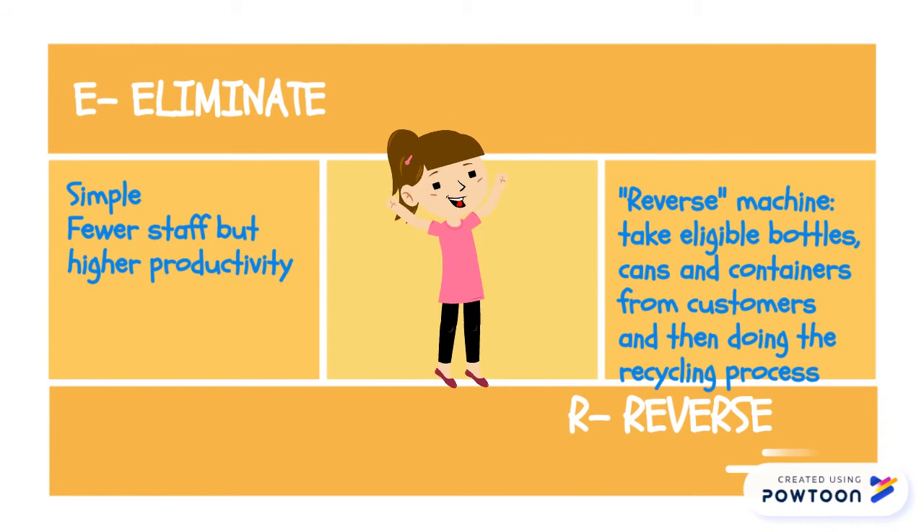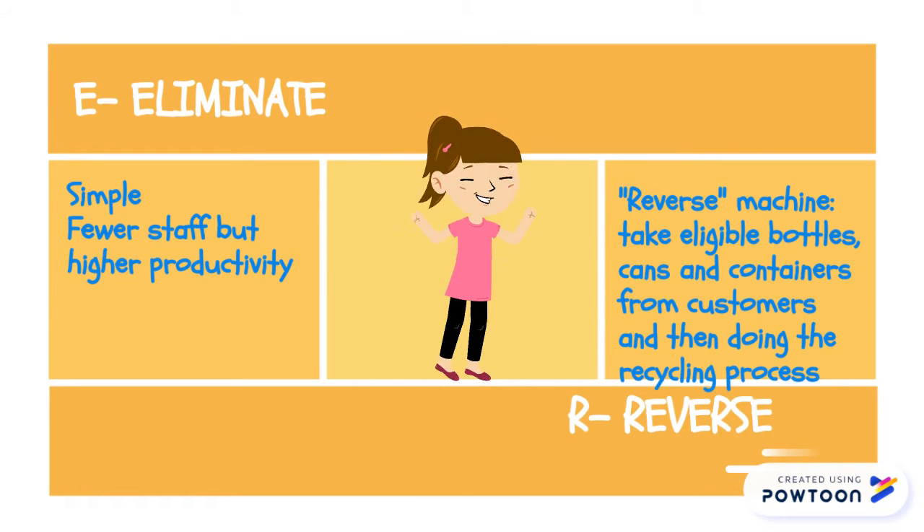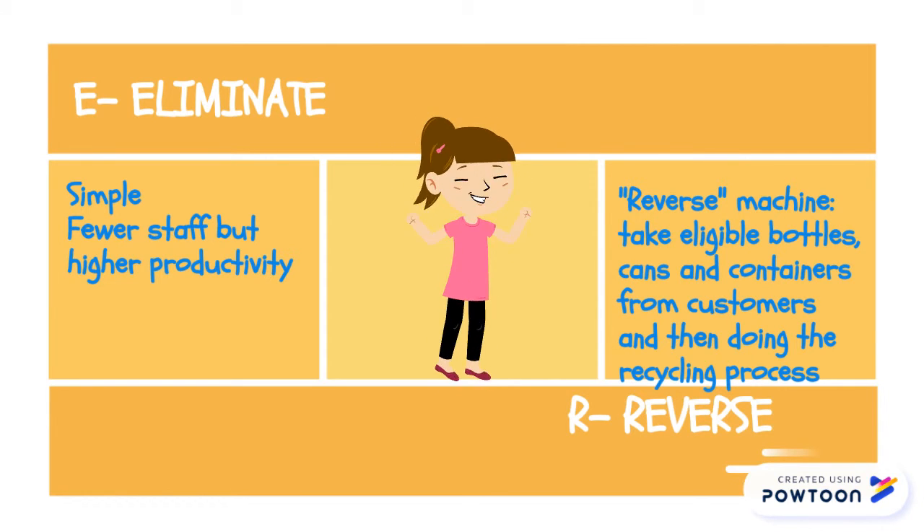By using modern technology in ordering food, doing payment, and passing food to customers, our operations become more streamlined. With fewer staff, we still have higher productivity.